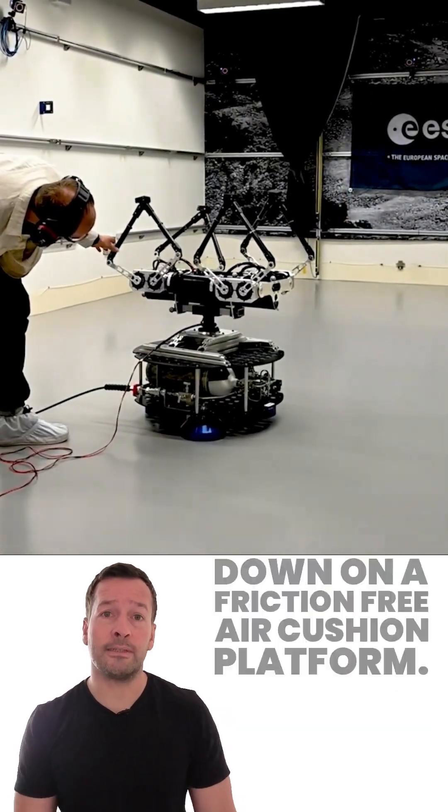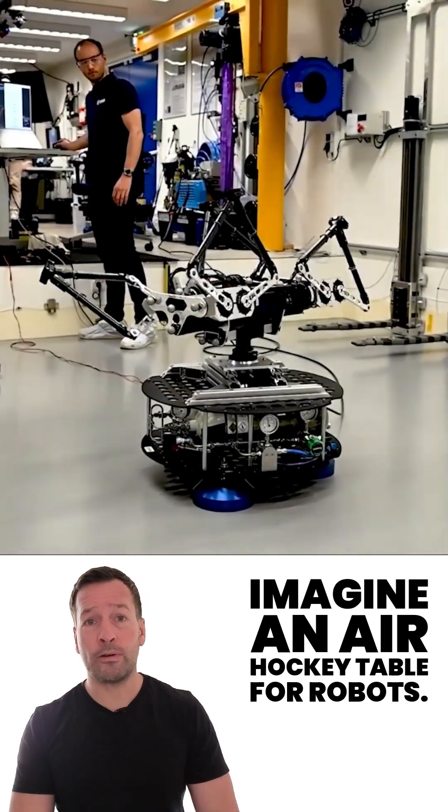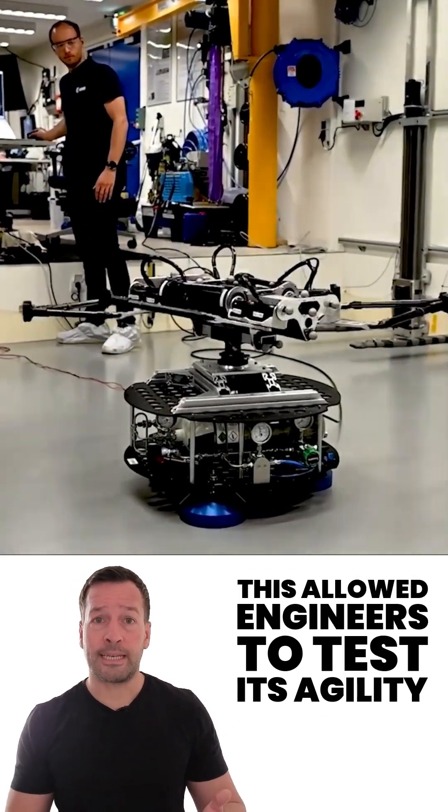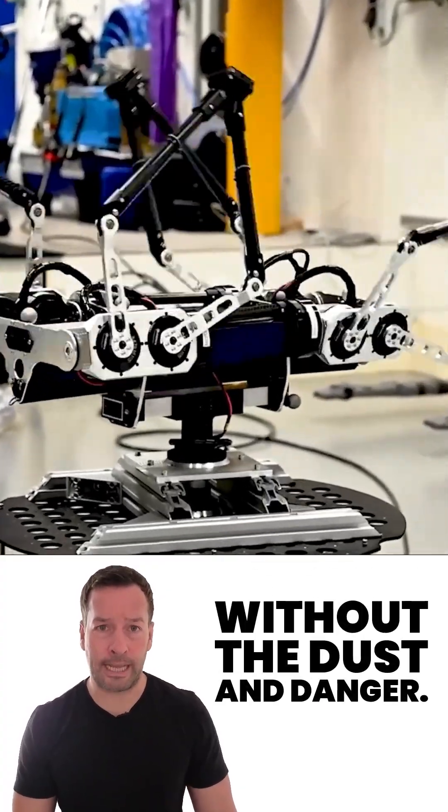Olympus was mounted upside down on a friction-free air cushion platform — imagine an air hockey table for robots. This allowed engineers to test its agility in conditions similar to those on Mars, without the dust and danger.